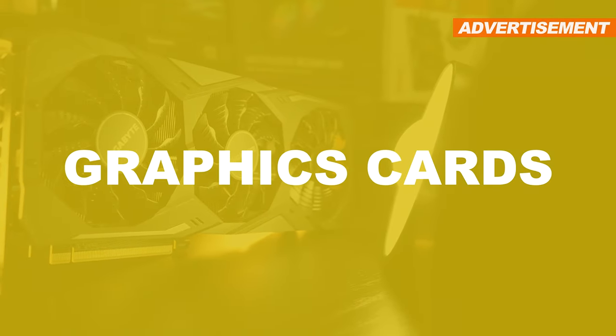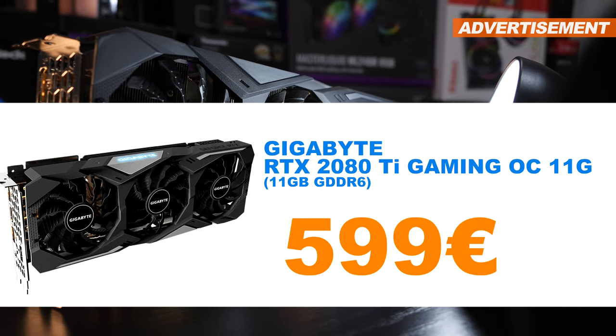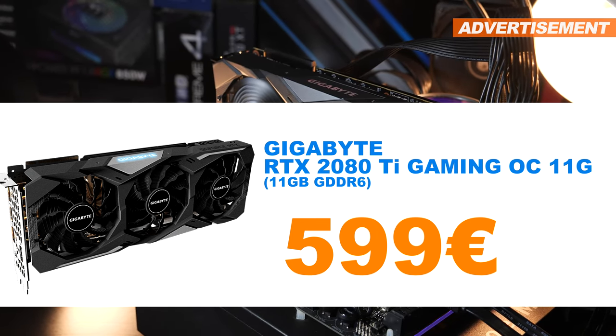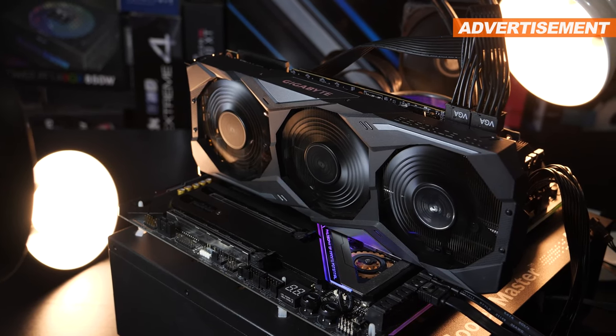Next category: graphics cards. While it hurts me a bit, I am selling my personal Gigabyte RTX 2080 Ti Gaming OC 11G, and I'd be happy to get 599 euros for it. Original packaging, accessories, and receipt included.